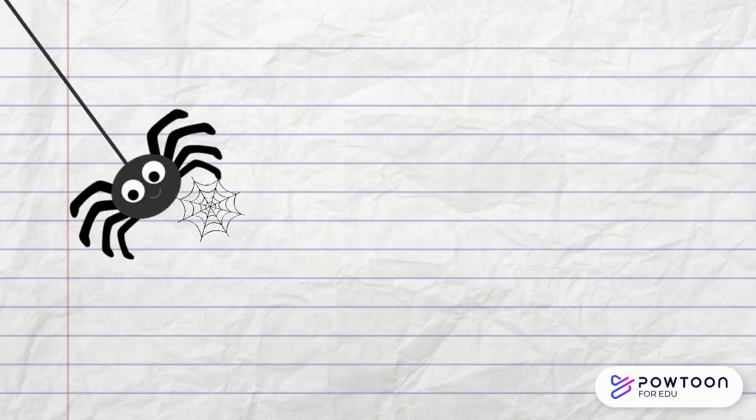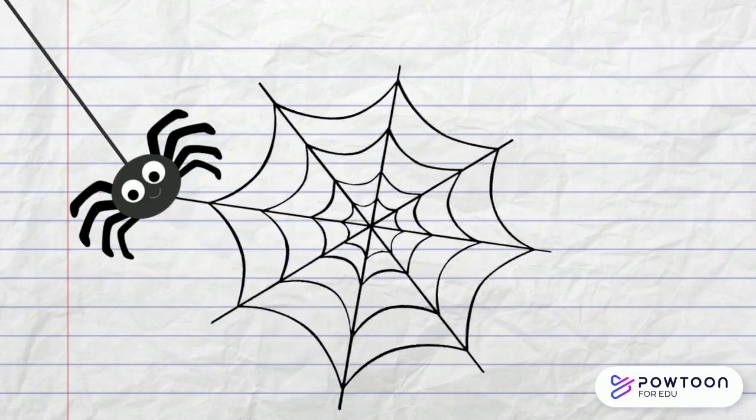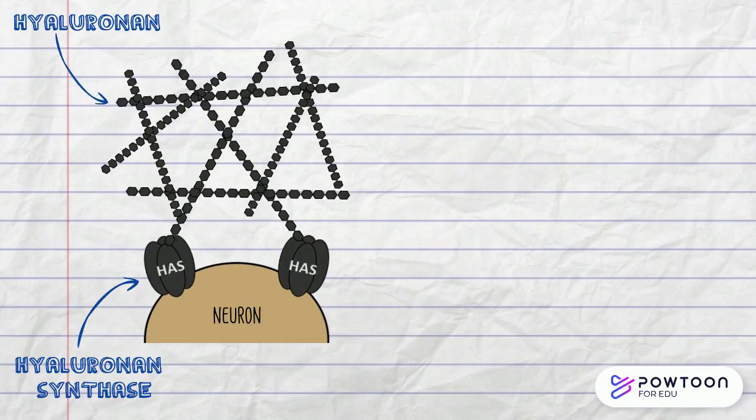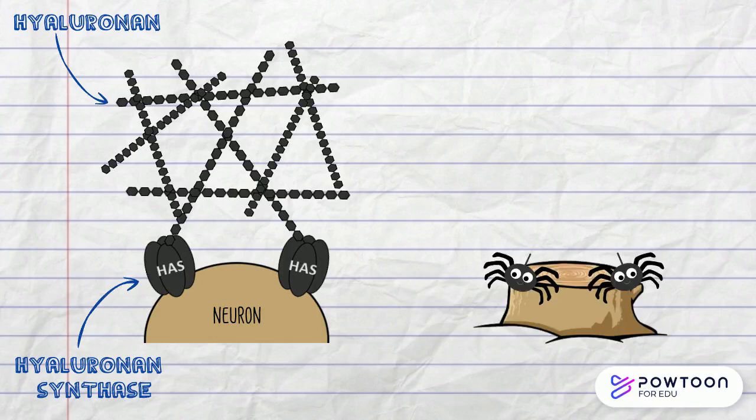The way that PNNs are formed is similar to spiders making their webs. An enzyme on the surface of neurons called hyaluronin synthase produces a backbone of hyaluronin, creating the structure of the PNN, which is similar to spiders spinning their webs.